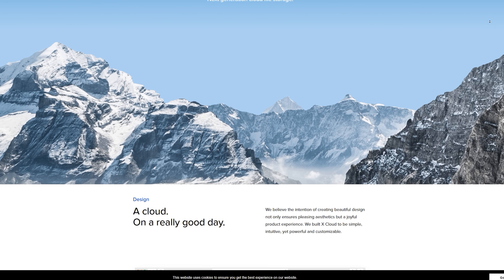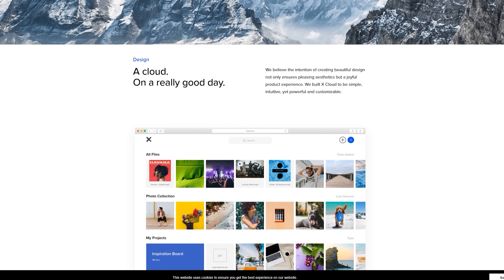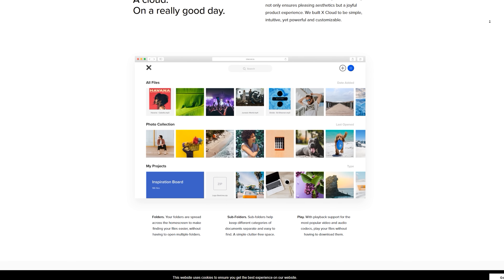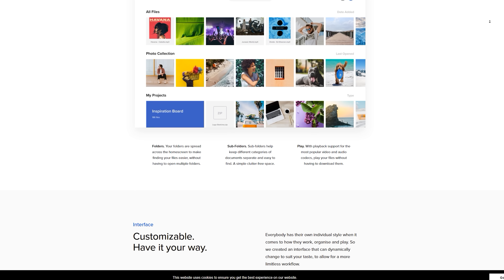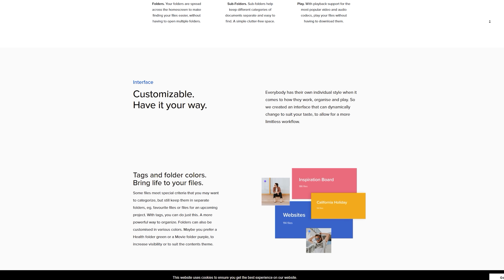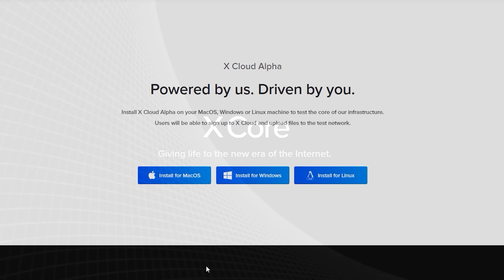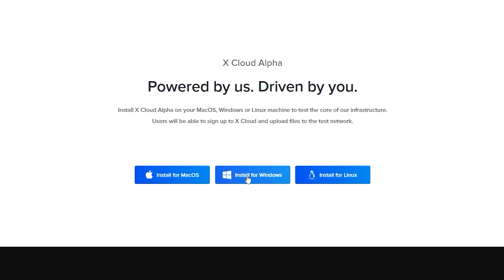Today's video is brought to you by internext.com. With the goal of improving people's lives, their first service, X-Core, is an end-to-end encrypted peer-to-peer cloud storage platform known as xCloud. Already in alpha and heading into beta in quarter three 2018, checking it out is completely free — links in the description to find out more.